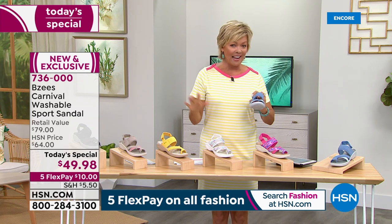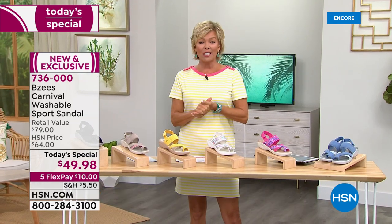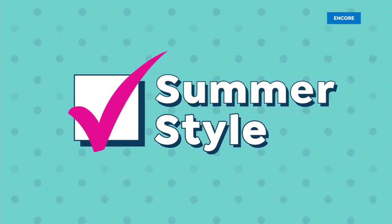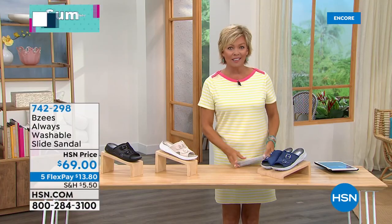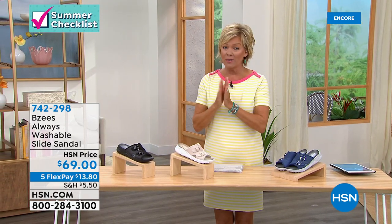We have all sizes right now. HSN card holders can add another flex on the today's special or everything during our summer checklist event. If you don't have that card, you might want to apply tonight — the minute you get approved, you can use the extra flex and get ten dollars back on your first purchase. We love having you use our HSN card. We're going to move into another style — every BZ style is washable — and this one's so cute. We have less than 700 total.